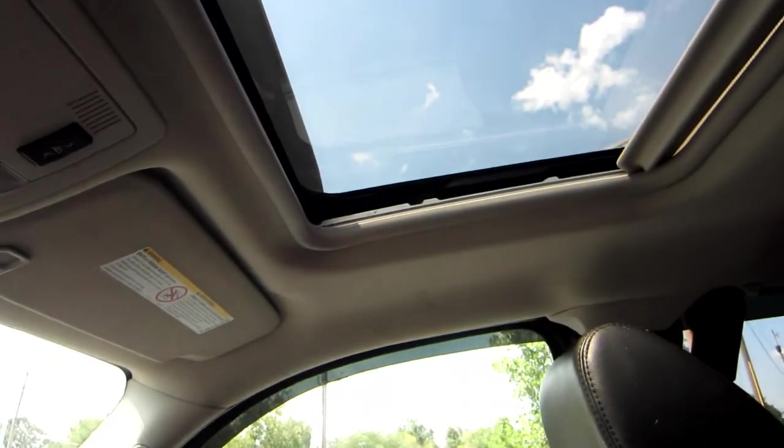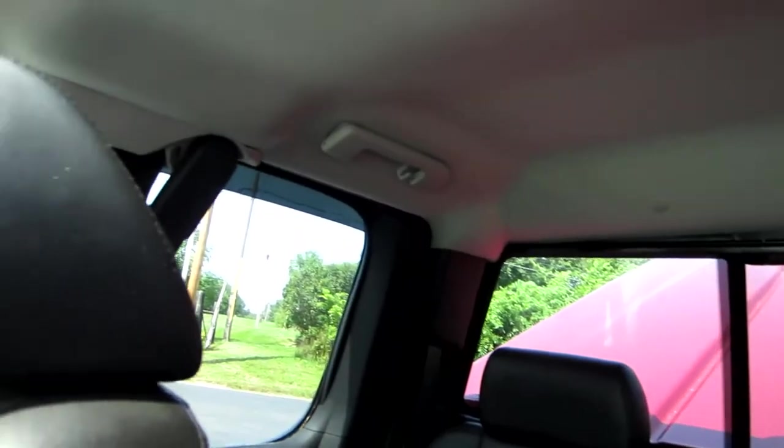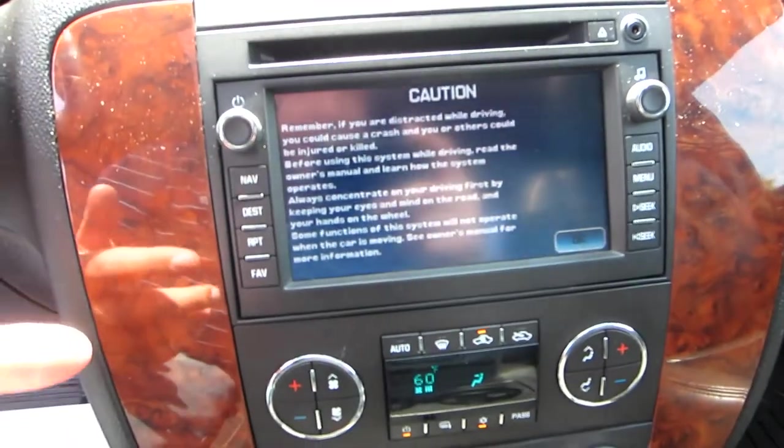The headliner is in great shape, and you can see this truck has a factory sunroof. You've also got a power rear slider. This is fully loaded LTZ — power slider and sunroof. Looking at the screen, you've got a factory navigation system.